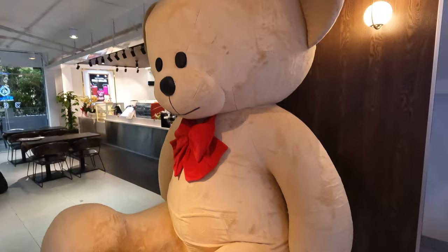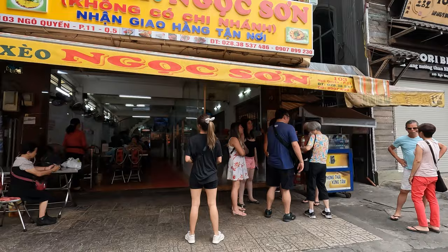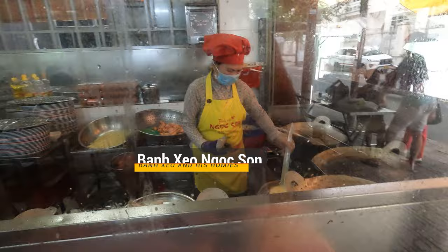This is another highly rated bún xèo place we found on Google. It's about 15 minutes from the city center of Ho Chi Minh, but they have the most massive bún xèo ever. Check it out — this is the lady that makes it.